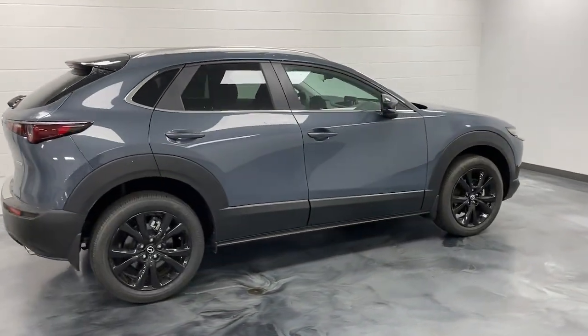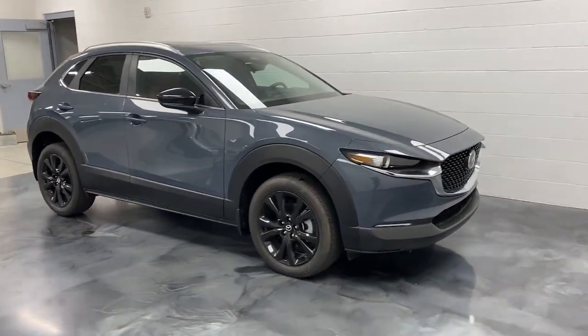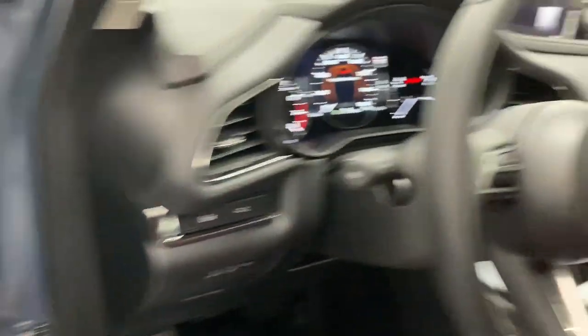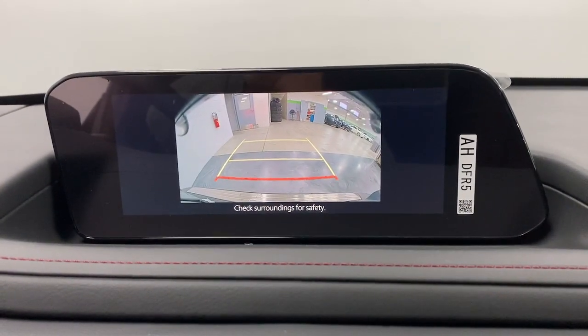These are just some of the great options this vehicle comes with: Apple CarPlay and/or Android Auto, keyless entry, moonroof, backup camera, heated mirrors, dual zone AC, power driver seat, aluminum wheels, heated front seats, and steering wheel audio controls.